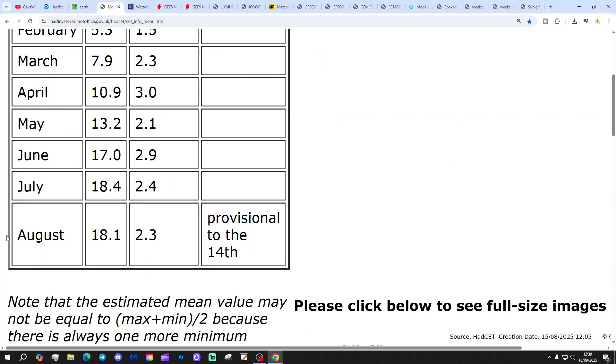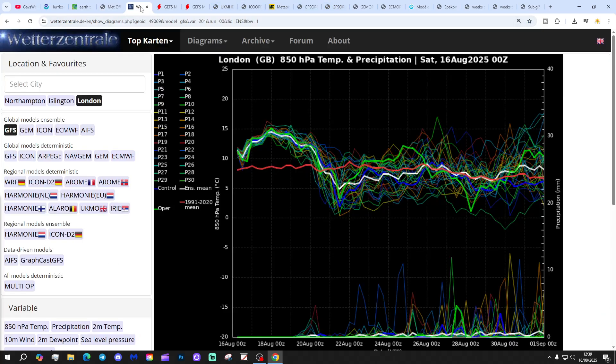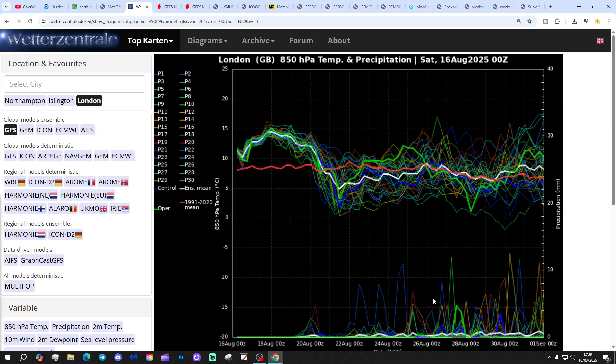Sea surface temperature is sitting at 18.1, that's 2.3 degrees above the 1961 to 1990 average, provisional to the 14th of August. These are GFS upper temperature and precipitation ensembles. For the next couple of weeks at London today, the red line is the 30-year upper temperature average for London. Starting off with above-average temperatures for the next three or four days, but we see those temperatures coming down as we move through the course of next week, becoming cooler. The rest of August is shaping up to be closer to average. Precipitation-wise, a lot of dry weather to come over the next week or so, but turning more unsettled into the last week of August and beginning of September.